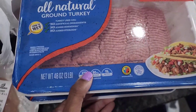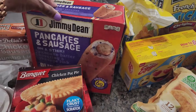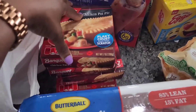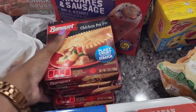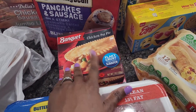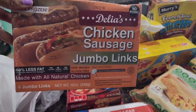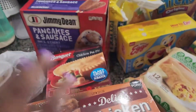We got two big family packs of ground turkey because you never know what you may need them for. I got pancake on a stick. I got four pot pies because I randomly eat them — I got two chicken and two turkey. Comment down below if y'all still eating pot pies. We got some chicken sausages — I don't know why I just decided to get them.